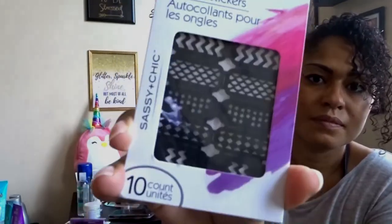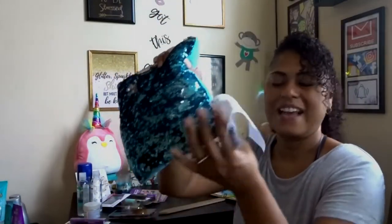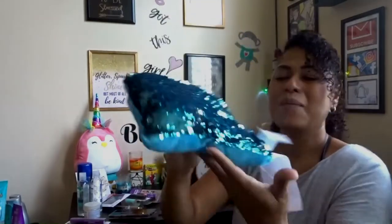This is something I just picked up — I think it might be Dollar Tree's own brand, Sassy and Chic. I saw it and thought it was cool, so I picked it up. It's a nail art stencil — I'm going to try it out.